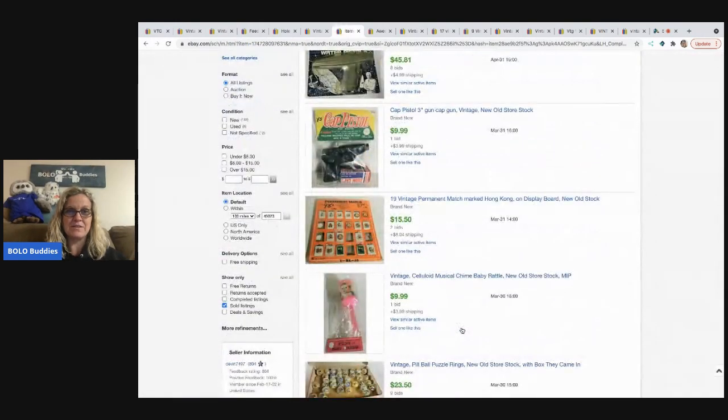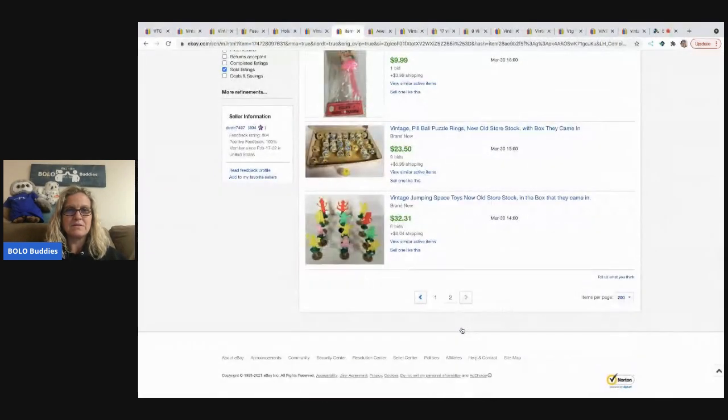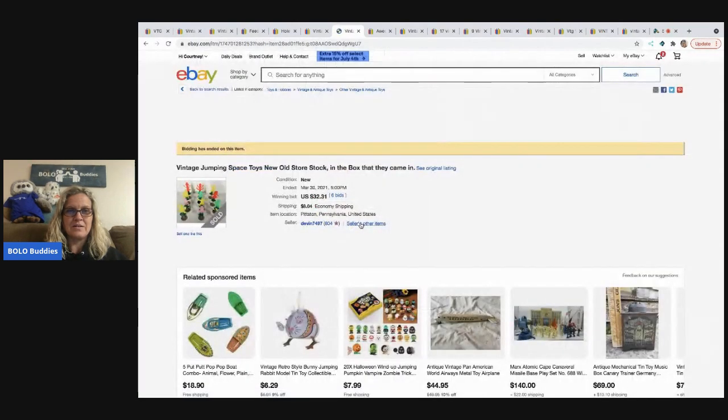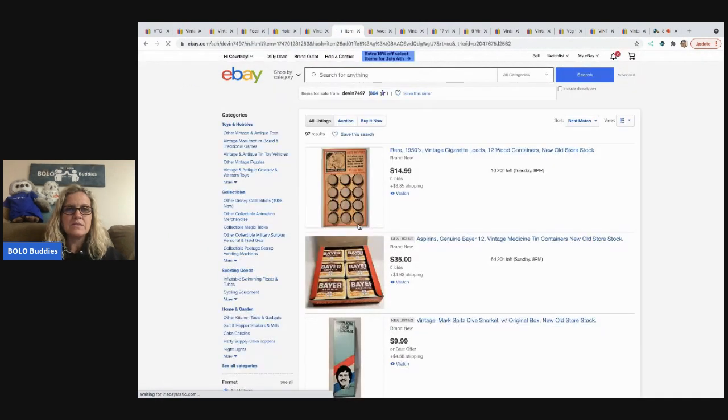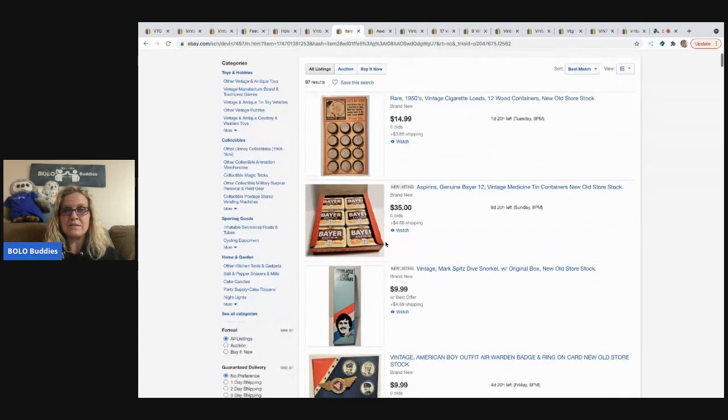Some of the things could be vintage dollar store items, which is kind of cool. They have 97 items listed, and it's all vintage — new old stock.